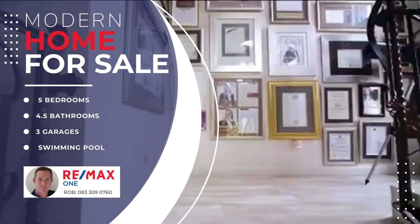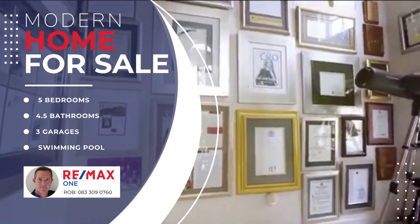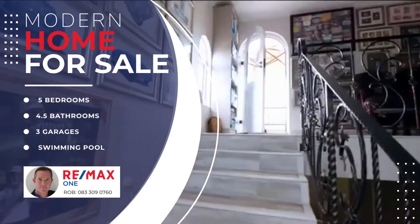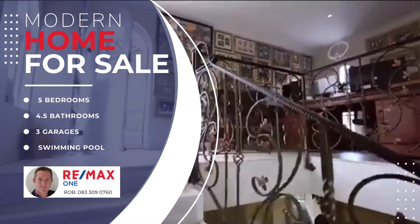On the second and final floor, we have this stunning home office. This area was originally designed as a pub, so it also served very well for that purpose.